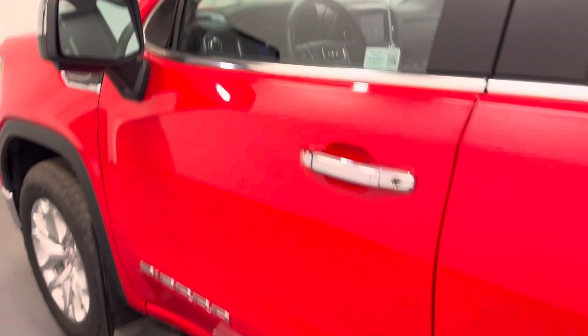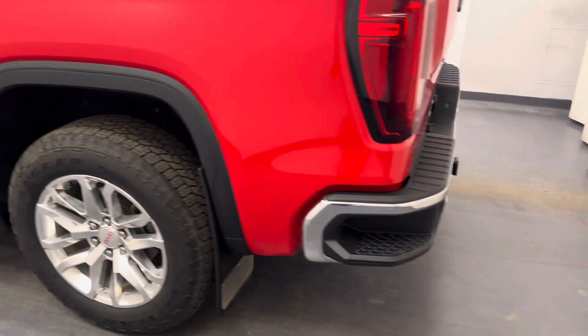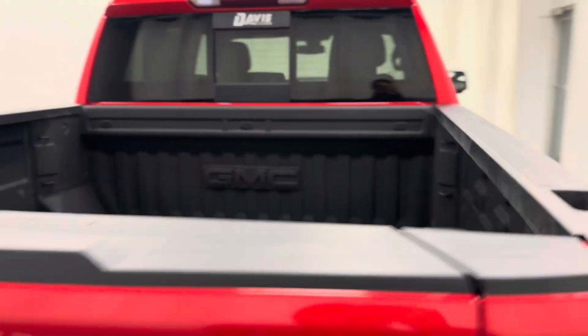Moving back out to the exterior, we have running boards, polished alloy rims, mud flaps, tailgate step, rear parking assist, backup camera, multi-pro tailgate, spray-on box liner, and more cargo space.